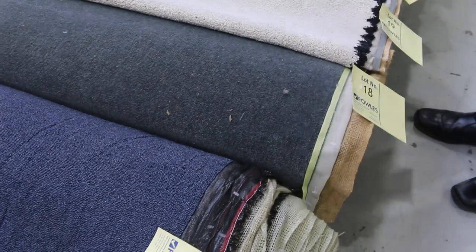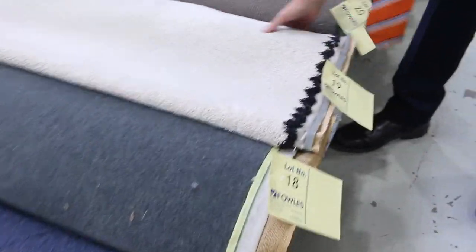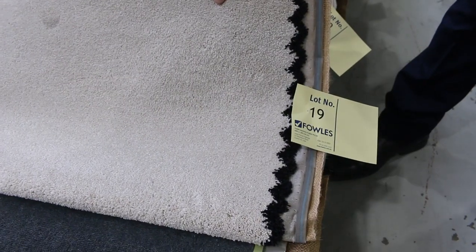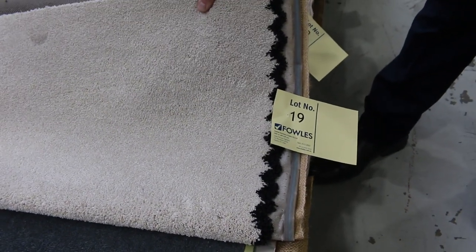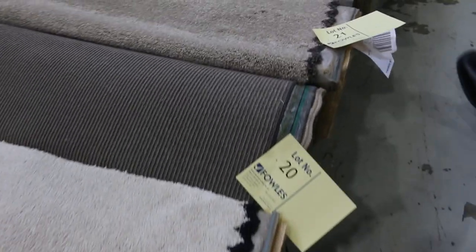Most of these carpets will sell for around about $30 to $35 a broadloom metre. Now you can look at a carpet like this one here — lot number 19 — which is normally around about $180 a metre. It wouldn't surprise me if it sells for around about $35 a broadloom metre. I always talk broadloom metres, which is all 3.66 metres wide.